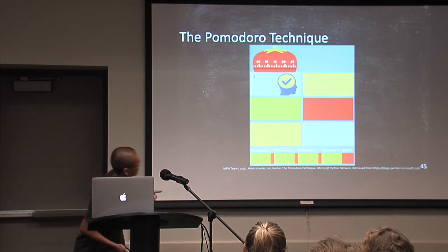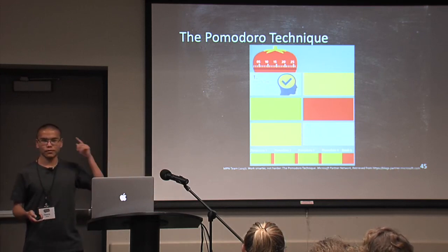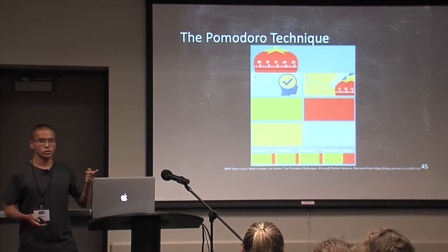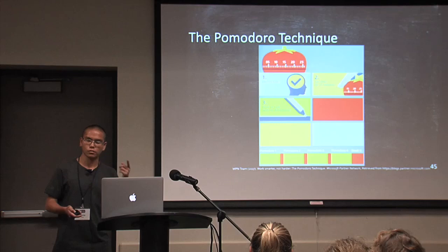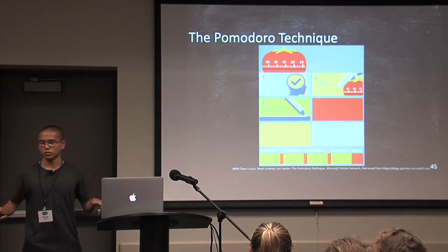First, you identify the task that you want to improve on. Number two, you set your timer to 25 minutes. During that 25 minutes, you work on the task with no distractions. Then you take a break.